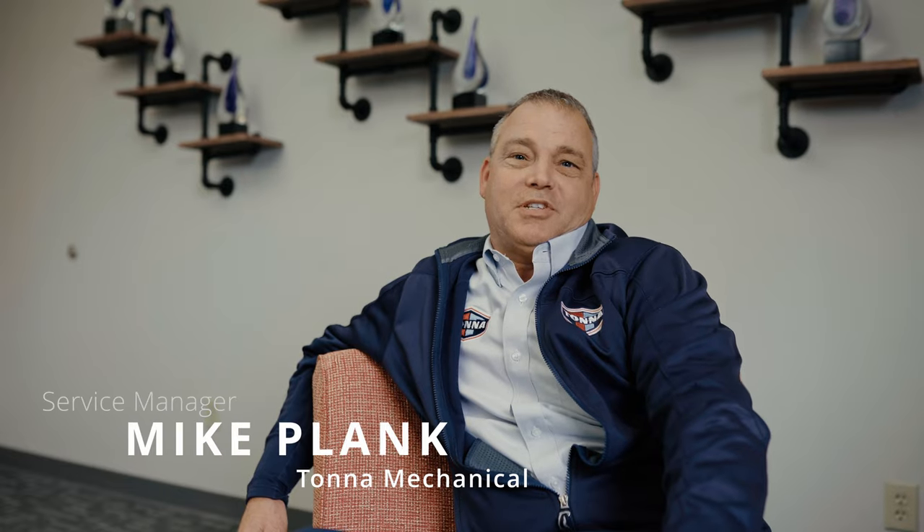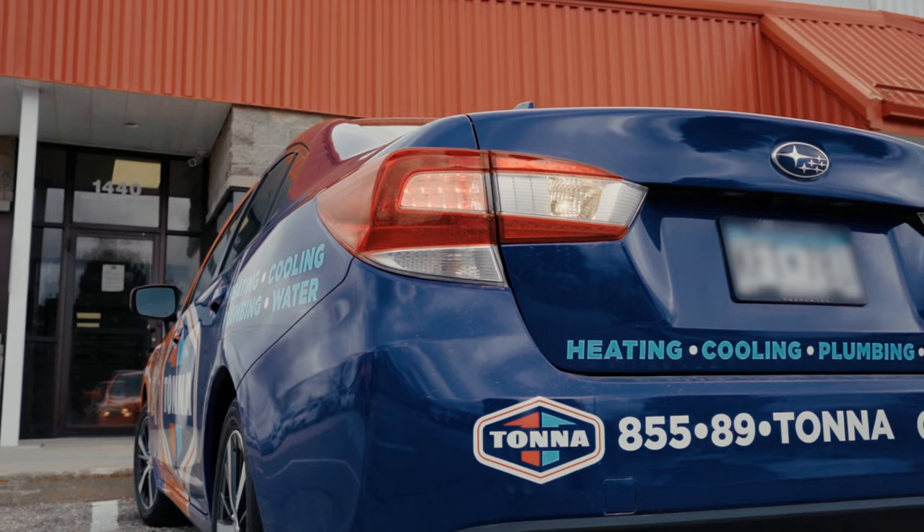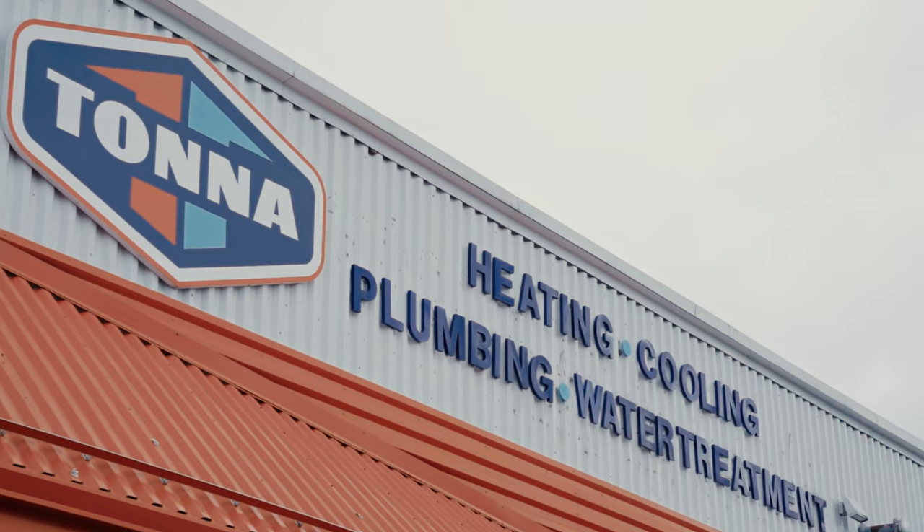I'm Mike from Tonto Mechanical. The Impreza is used for home visits, for estimates.